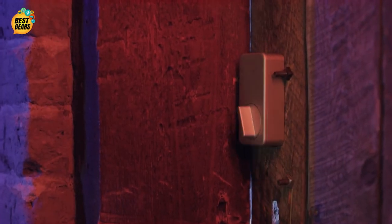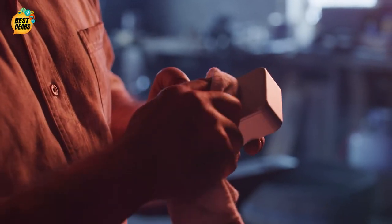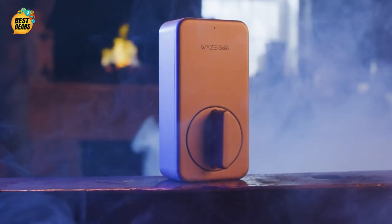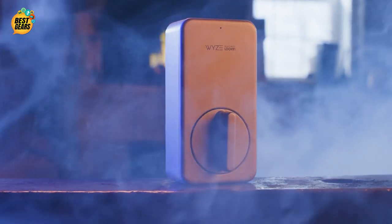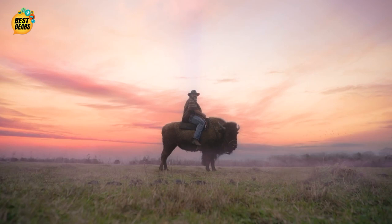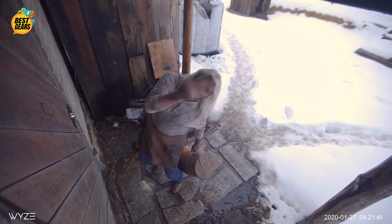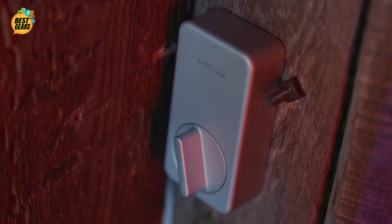It unlocks automatically as you approach your door and locks when the door closes. With its built-in gyroscope, it knows when your door is open or closed, because it's smart. It's so smart, when it's not locking your door, it's rewriting the last season of Game of Thrones with an appropriate balance of shock value and sensible character development. And if you're out roaming the motherland and need to unlock your door for a fellow pilgrim — saddle up, open the app, and unlock that door like a Jim Bridger boss.